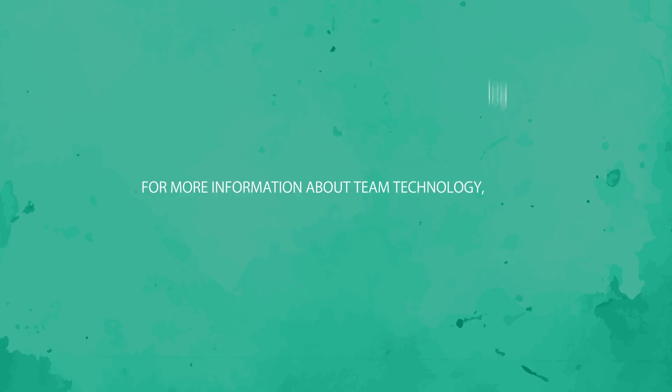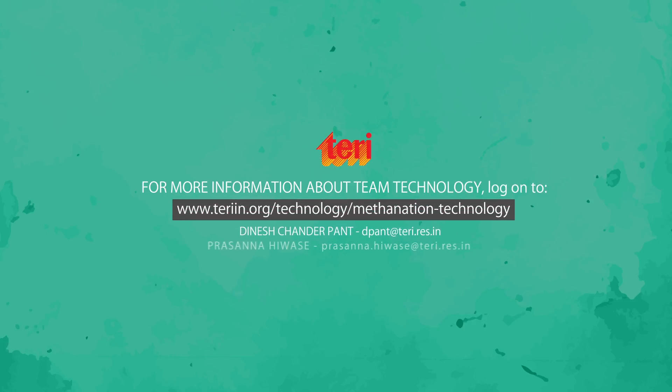For more information about TEAM technology, log on to terryinn.org/technology/methanation-technology.